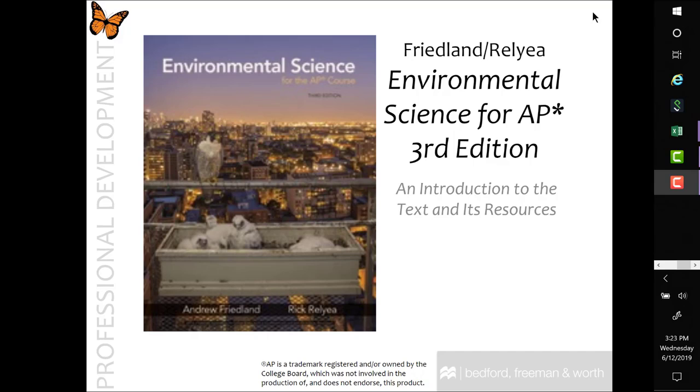Welcome to your course tour of Environmental Science for the AP Course, 3rd Edition. Thank you for selecting this book to use in your classroom. This book was created for the high school AP Environmental course, and our goal is to partner with you to provide the tools to boost students' interest in AP Environmental Science and instill lifelong critical thinking skills.